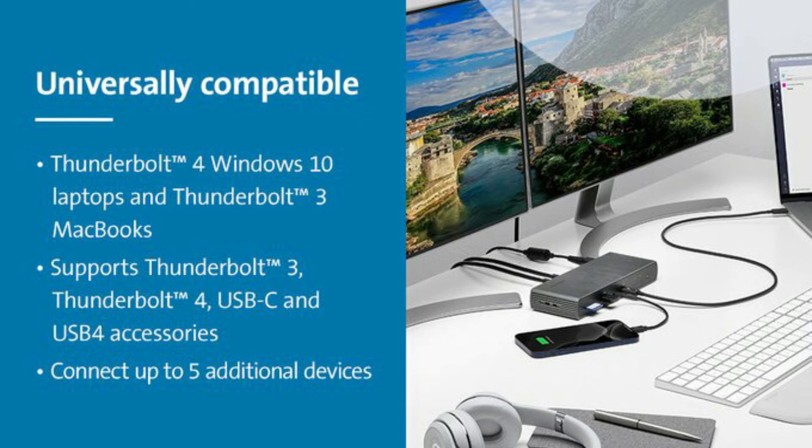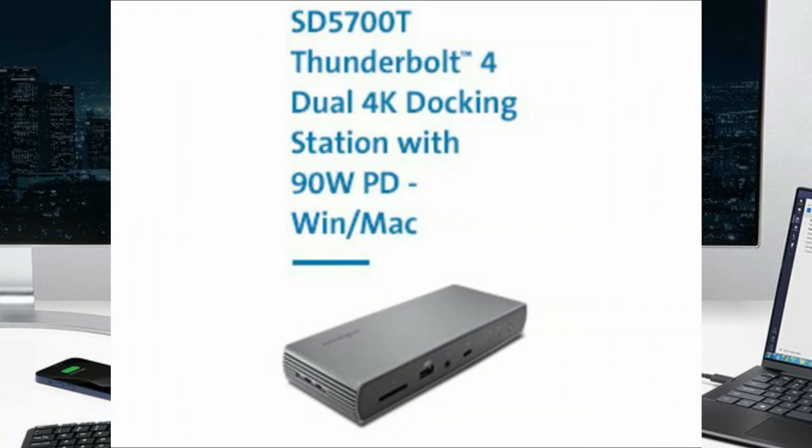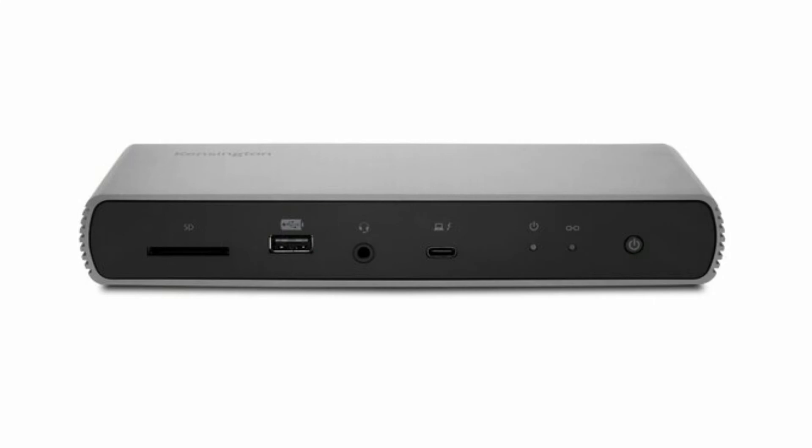For the first time, this Thunderbolt 4 docking station can connect up to three additional Thunderbolt devices directly, providing transfer speeds up to 40 Gbps, dual 4K video output, and audio. It includes a 0.8-meter Thunderbolt 4 cable for a fast and powerful plug-and-play experience, and Intel VT-D DMA protection blocks peripheral devices from unauthorized access to system memory.